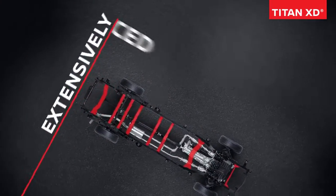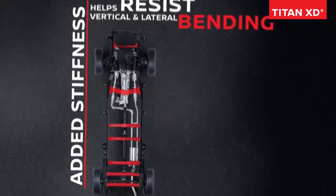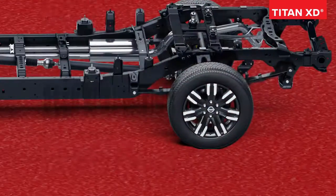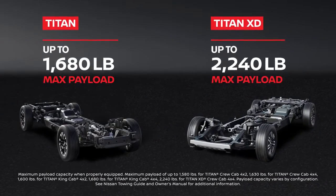Built to take care of business. Extensively reinforced and strengthened — added stiffness helps resist vertical and lateral bending, and helps increase torsional rigidity, with components from our commercial vehicle program. So go ahead, load it up. Capable and tough, Titan and Titan XD stack up in your favor.